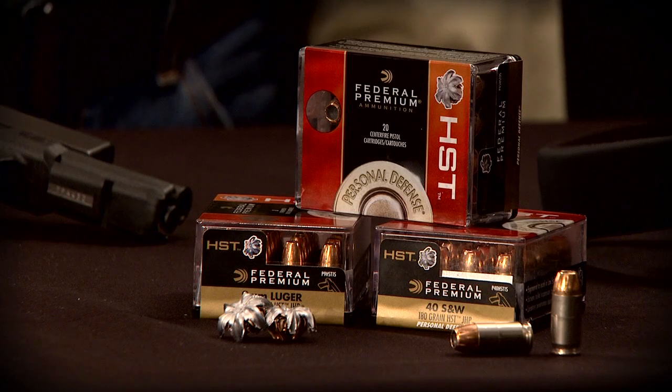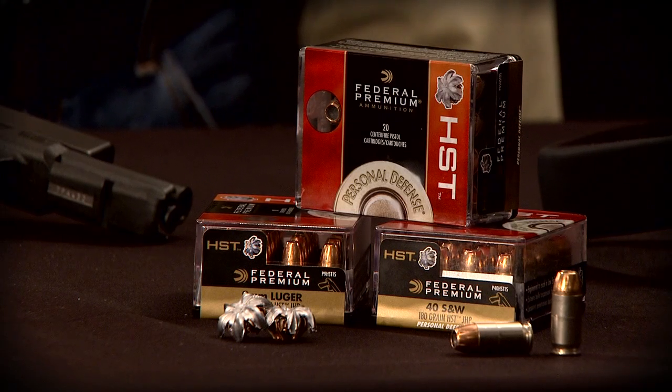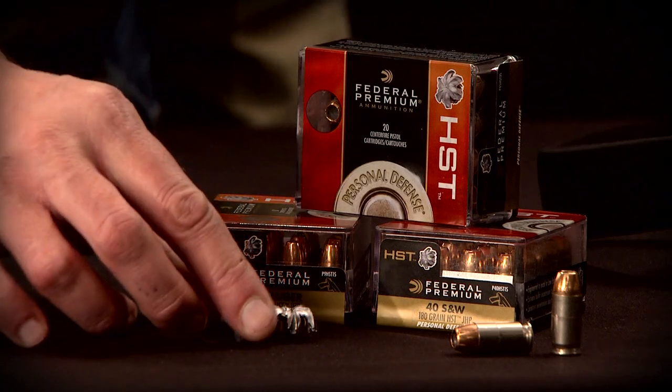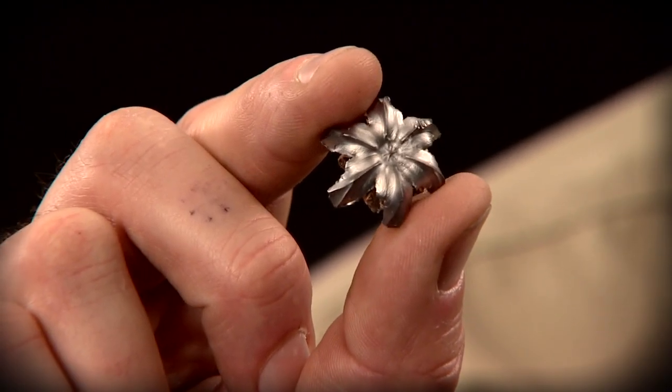Federal Premium Ammunition is now offering this superior technology to the personal defense market. Consumers can now buy the same ammunition used by law enforcement to defend our streets and homes. What makes HST an excellent personal defense choice? Pure and simple — powerful expansion and superior terminal performance.